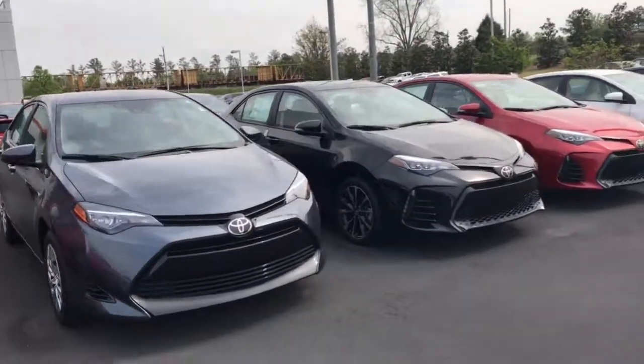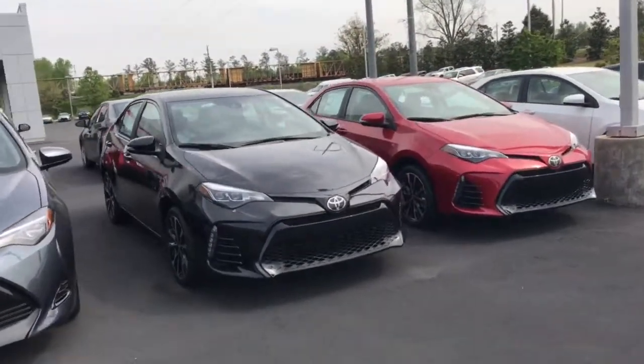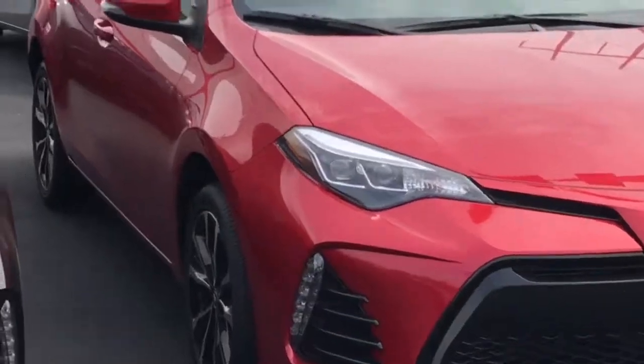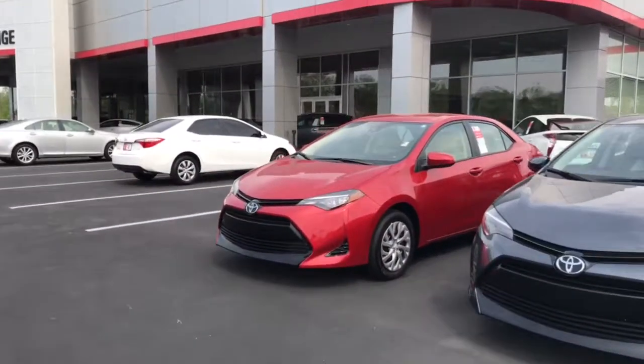Again, all different trim levels here. You can go with the aggressive sports model with the sporty wheels, or just go with the cost-effective one.